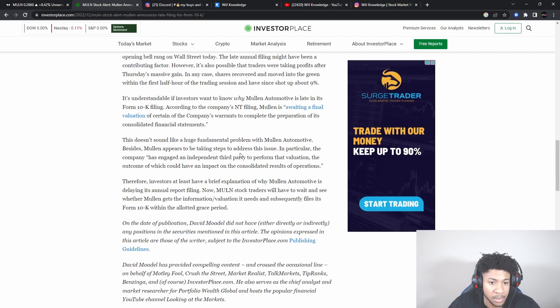This doesn't sound like a huge fundamental problem with Mullen Automotive. The company has engaged an independent third party to perform that valuation, the outcome of which could have an impact on the consolidated results of operations. Mullen is doing it right — they gave a brief explanation, they're letting investors know what's happening, they have people working to fix it, and they have that 15-day grace period. Everything looks pretty good — doesn't seem like anything out of the ordinary.